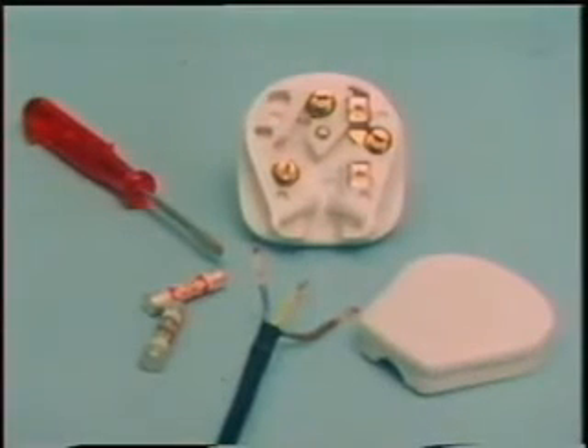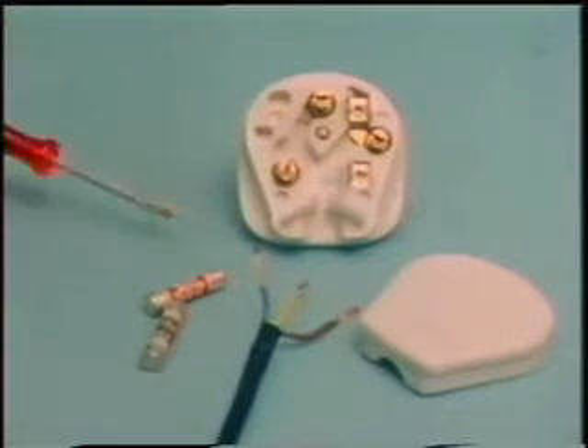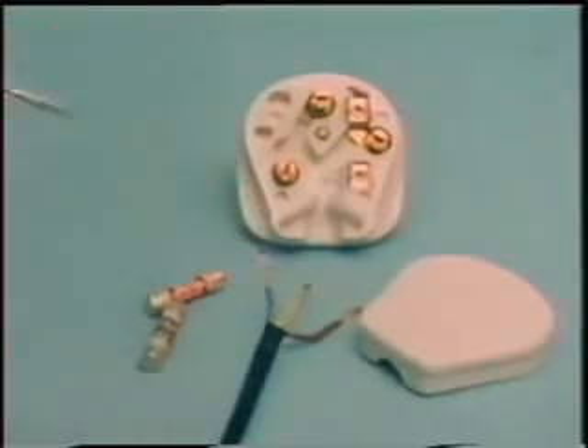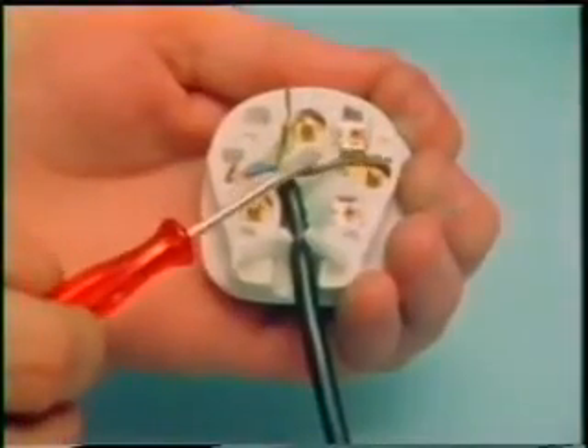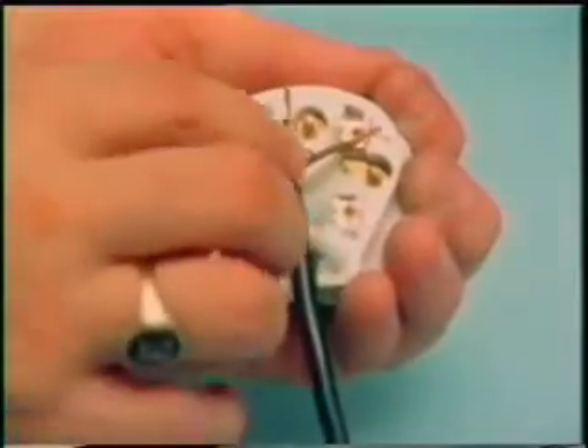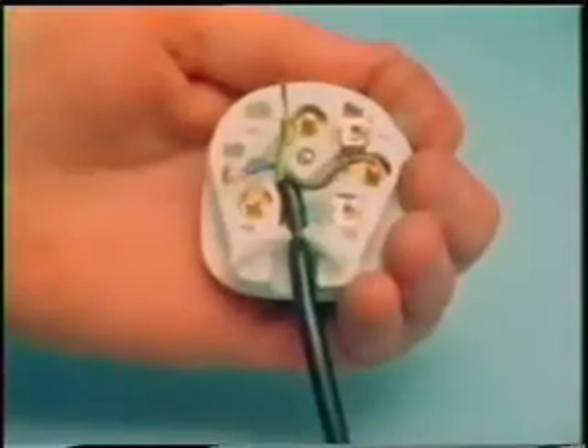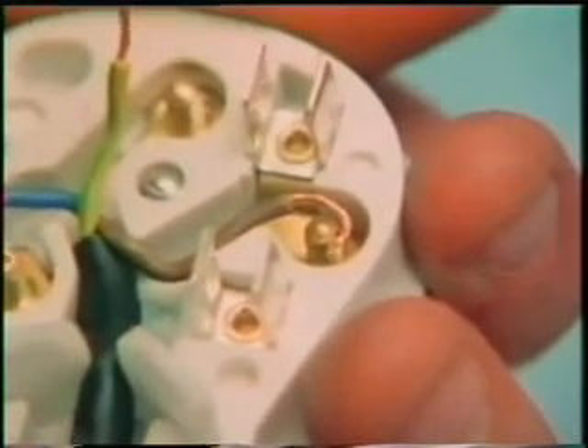Now, a word or two about electrical plugs. These must be wired up correctly. Power cable has three separate leads: earth in the middle, neutral on the left, and live on the right. The live lead, nowadays coloured brown, goes to this terminal, which will have a letter L somewhere near it. The separate strands of wire must be twisted together, and the whole looped neatly around the terminal. All screws must be firmly tightened.